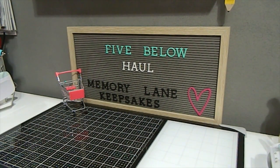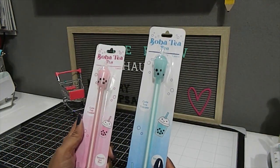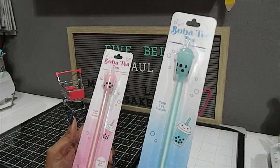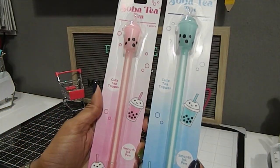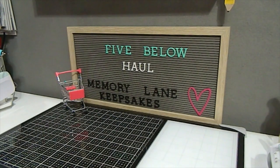I also found these really cute boba tea ink pens. I've never tried boba tea before but I found these pens — they also came in yellow but I only picked up the pink and blue ones. These were only a dollar each. They have the boba tea image at the top and the pen tip at the bottom.